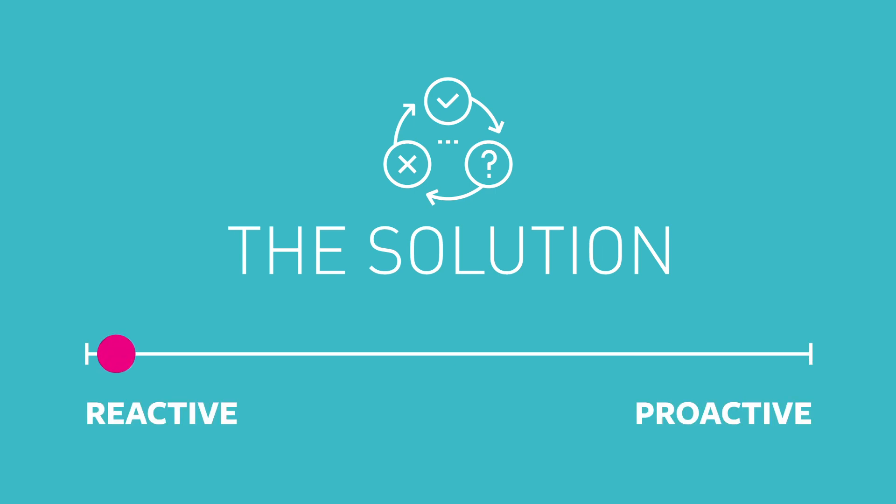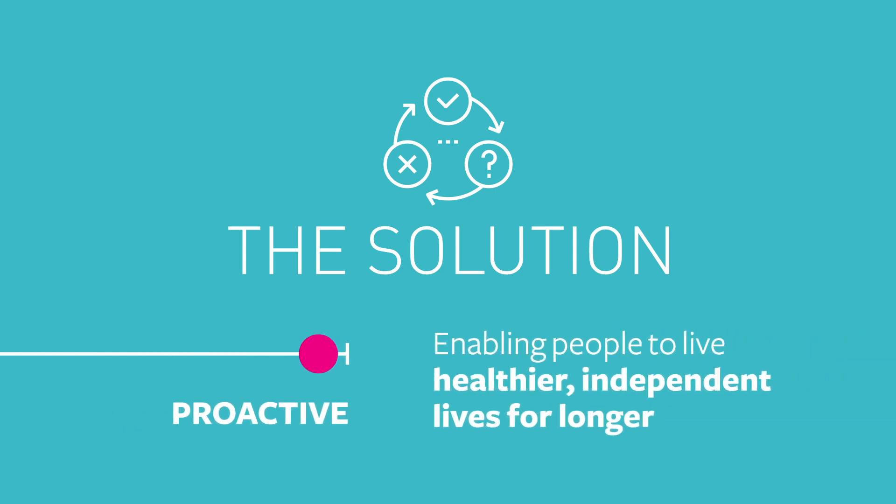Biomedical engineering is the driving force for change, helping to make the transition from a reactive to proactive healthcare system, enabling people to live healthier independent lives for longer.